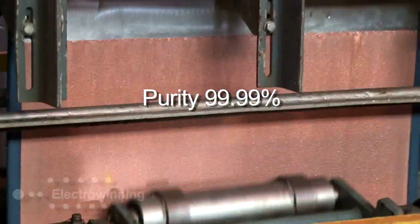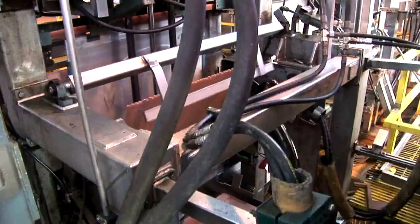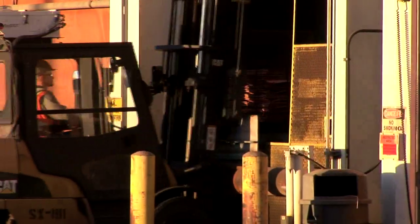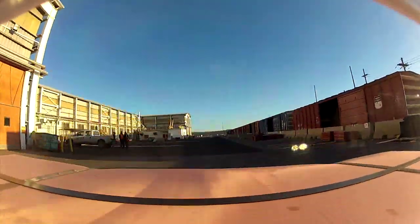One-hundred-pound sheets of electro-1 copper are popped off of the cathode and stacked into bundles. The cathode bundles are unloaded into rail cars and shipped to factories for transformation into final copper products.